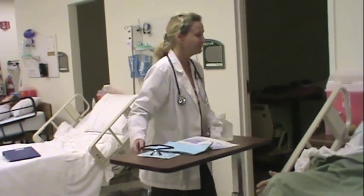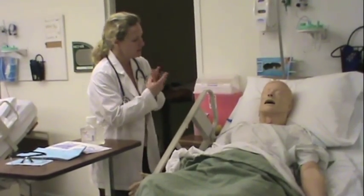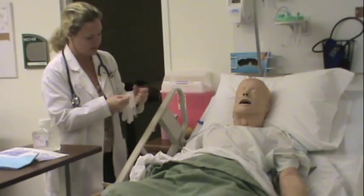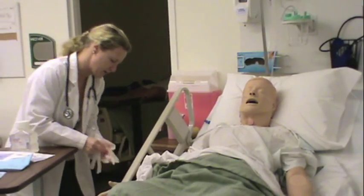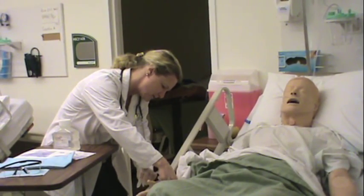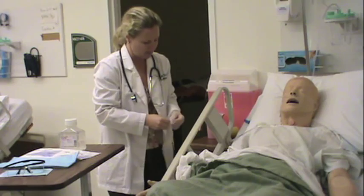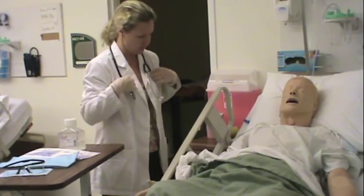Good morning. Hi, Mr. Ito. I'm Kim Osterhaus, and I'm going to be your nurse today. Can you tell me your name, sir? Oishi Ito. Let me just check your medical record number and your date of birth. Any allergies? Morphine. I hear you're really sounding very congested, Mr. Ito. I'm going to get you assessed here.